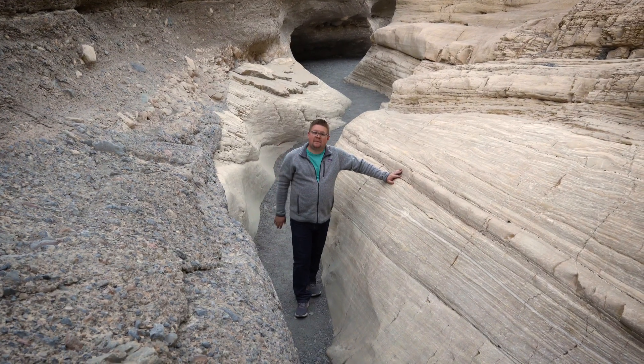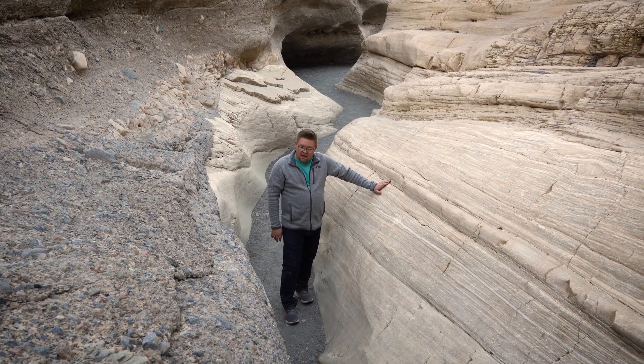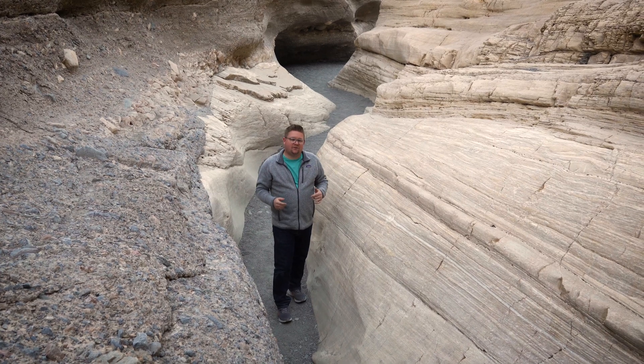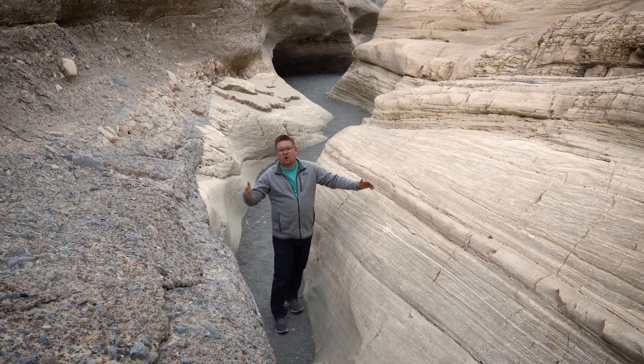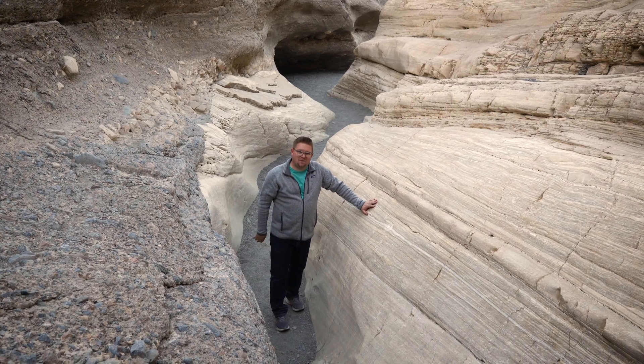Thanks for joining me on my adventure here at Mosaic Canyon in Death Valley, California. I hope it inspired you to realize that water has a really impactful display here in one of the hottest and driest places on Earth. If you have any questions, want directions, or just want to join me here sometime, don't forget to comment, like, subscribe, and we'll talk soon.